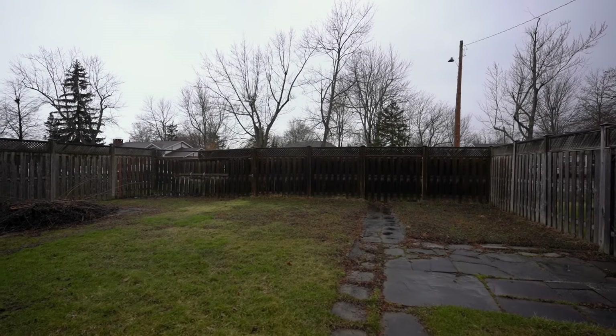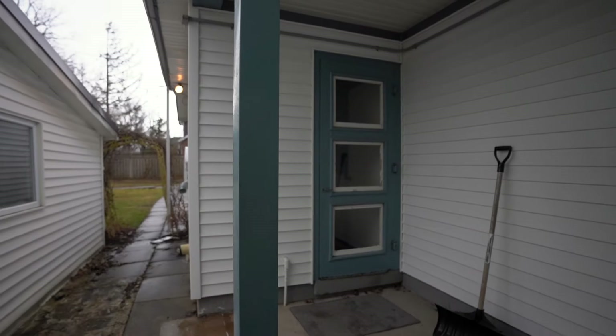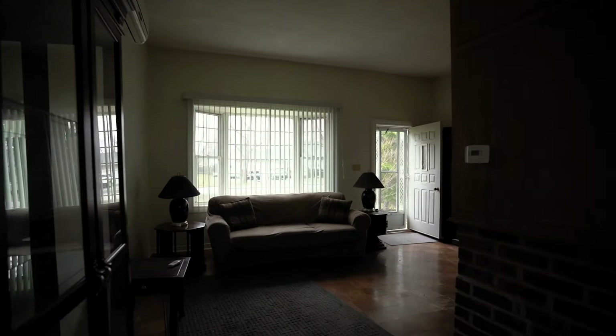This is not a property I would have purchased if it wasn't for the additional land and the building lot I'll be able to create. As it stands, the property is not of the quality we typically look for when creating a legal basement apartment. Usually we're looking at raised bungalows, back splits, side splits — homes with good bones and a big basement we can convert into a legal suite at lower cost.